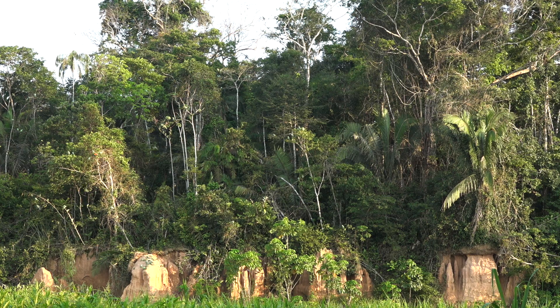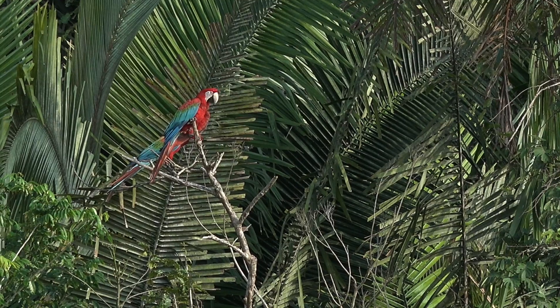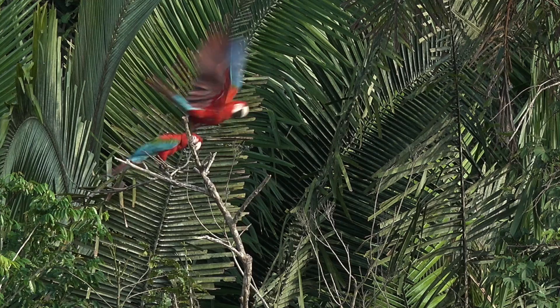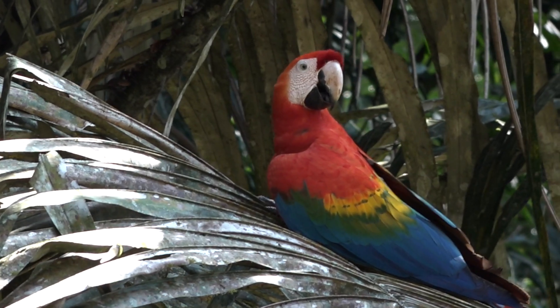My name is George Ola, and I study macaws here in Tambopata for about seven years now. When I first came to Tambopata, I started to study the nest preferences of two large macaw species, the Scarlet Macaws and the Blue-and-Yellow Green Macaws here at the Tambopata Research Center. And later I continued my studies as a PhD about the population genetics of the same species.